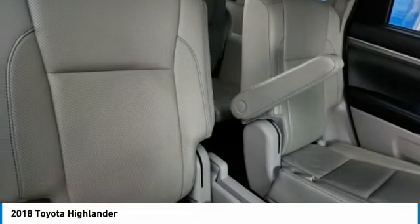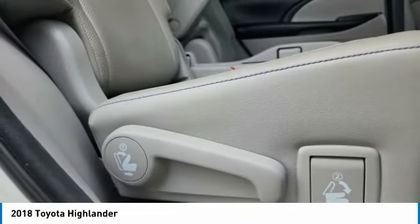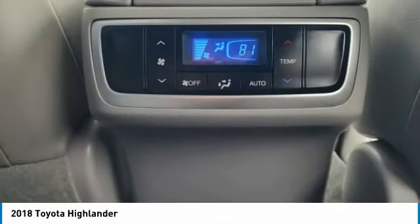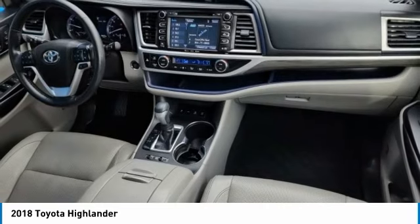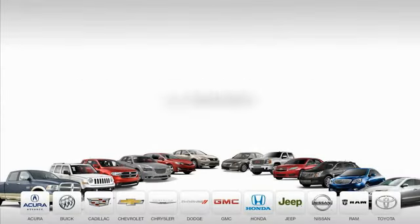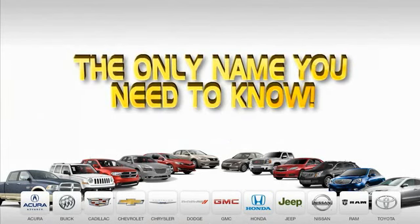Your new ride is just a phone call away. The Highlander is the only name you need to know.